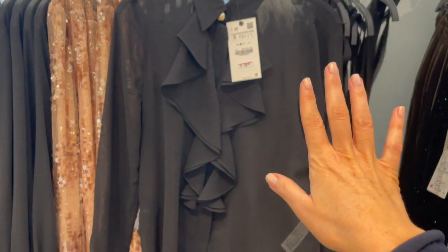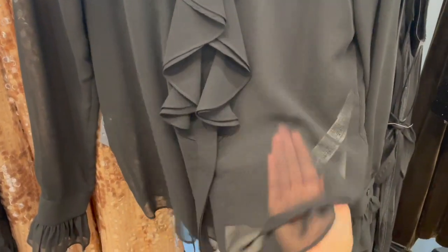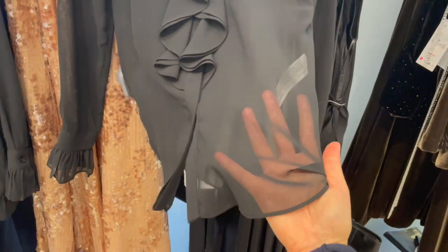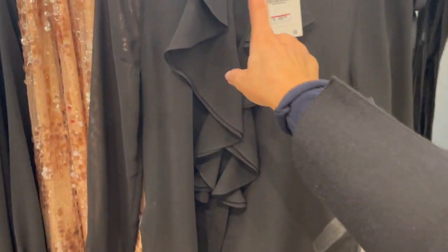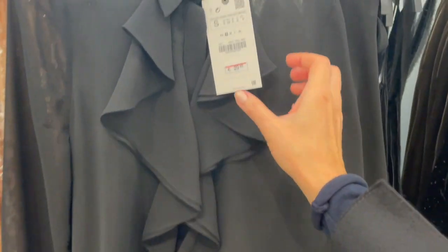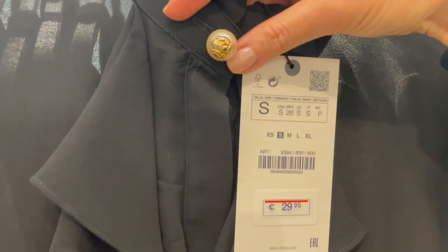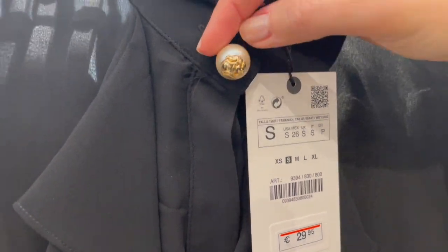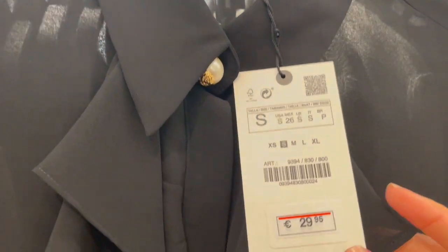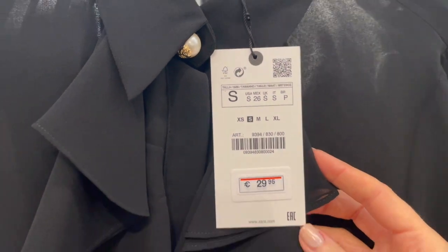Gorgeous black blouse here — it's a little bit see-through so you should wear something underneath, like a nude color. For the evening it's ideal. Love the ruffles in front and on top, and there's a cute pearl button with a gold detail. So gorgeous! This blouse is €29.95.